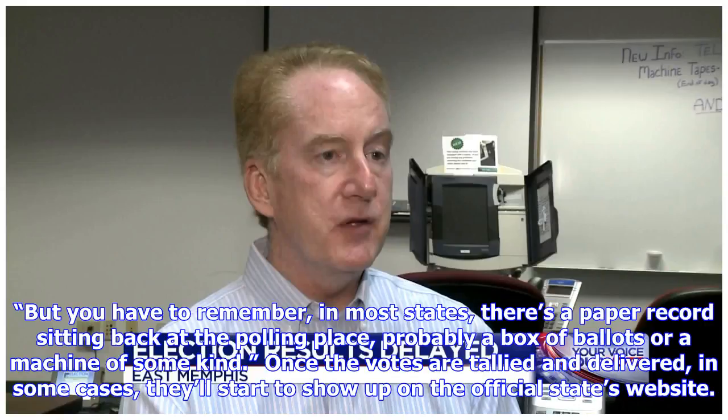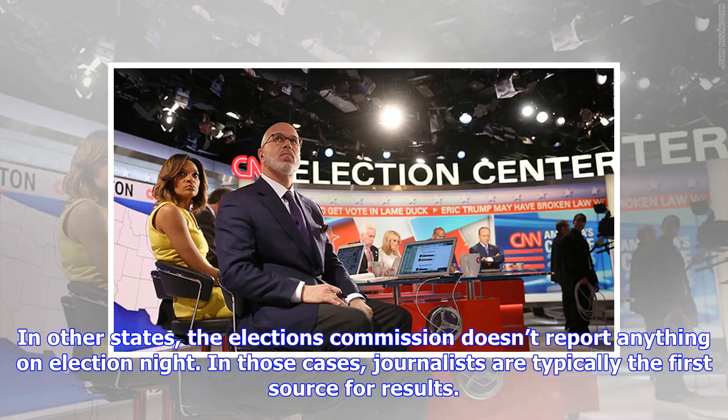Once the votes are tallied and delivered, in some cases they'll start to show up on the official state's website. In other states, the Elections Commission doesn't report anything on election night. In those cases, journalists are typically the first source for results.